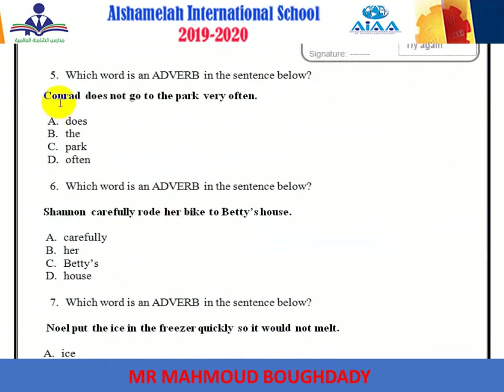Number five: 'Conrad doesn't go to the park very often.' The adverb here is often.